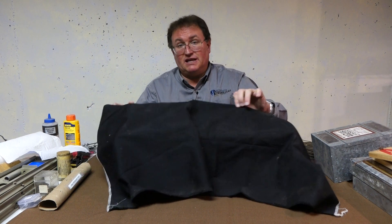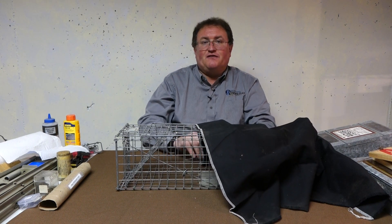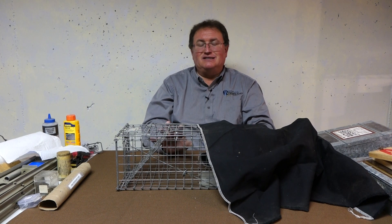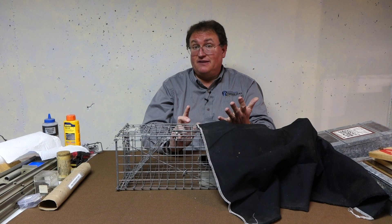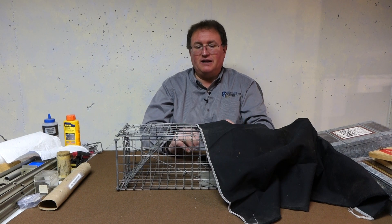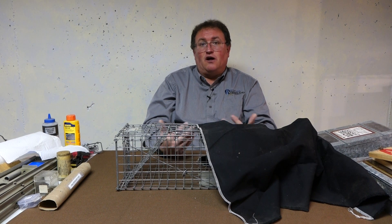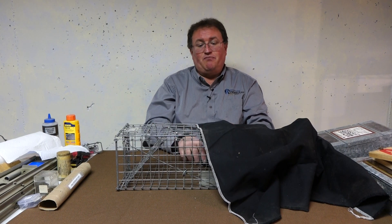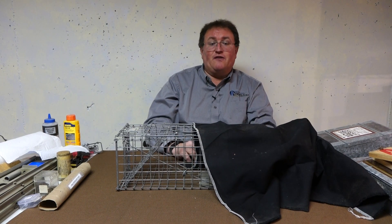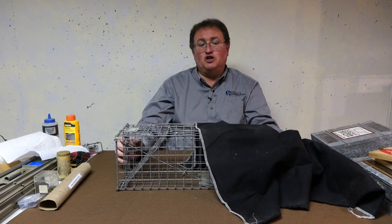Covering the trap isn't just about skunks — there are also humane reasons. This trap, contrary to popular opinion, is not humane by itself. An animal caught inside is exposed to the elements: rain, wind, and sun depending on the season. There's also psychological stress — a small animal in a cage will be fearful of predators flying or coming nearby. Animals have actually died in these cages because other animals attacked them. Covering the trap provides shelter from wind and rain, and gives the animal a place to hide so it doesn't feel so exposed.